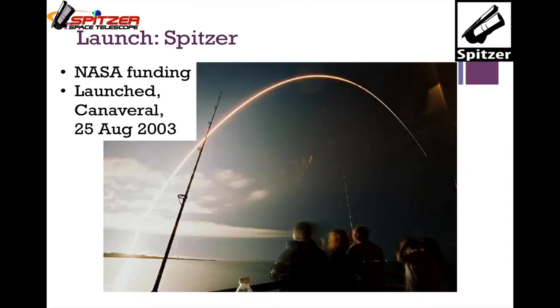Spitzer launched in the middle of the night from Cape Canaveral, Florida. The best place to watch it turned out to be a fishing pier in a park just south of Canaveral — with a handful of really annoyed fishermen and a whole fleet of really excited astronomers screaming 'Go, baby, go!'